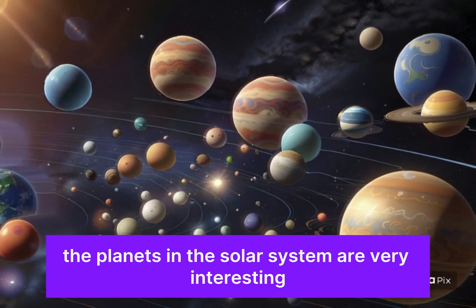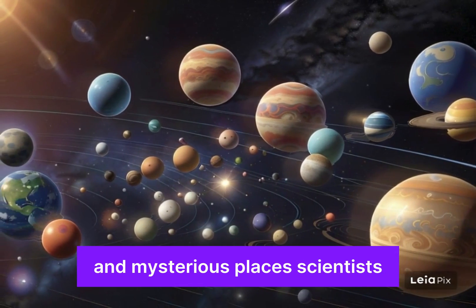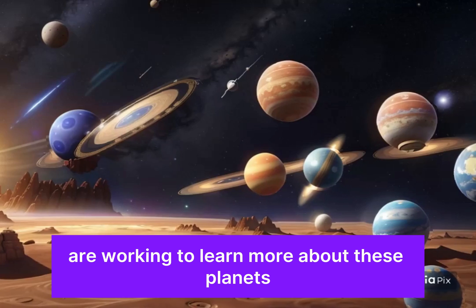The planets in the solar system are very interesting and mysterious places. Scientists are working to learn more about these planets.